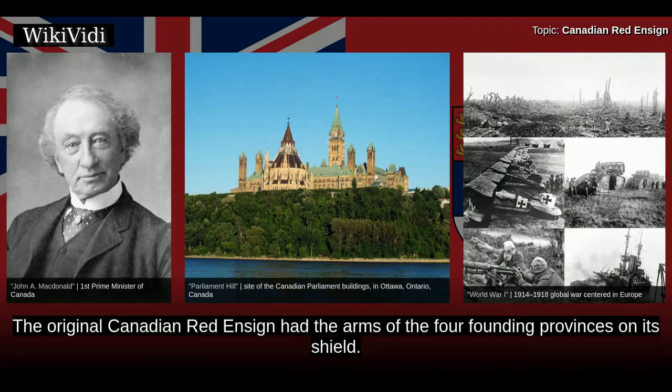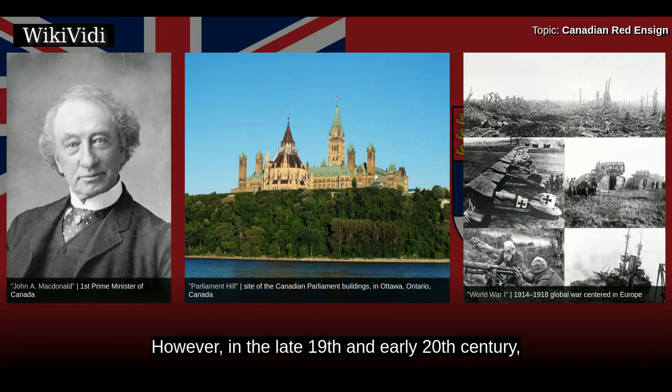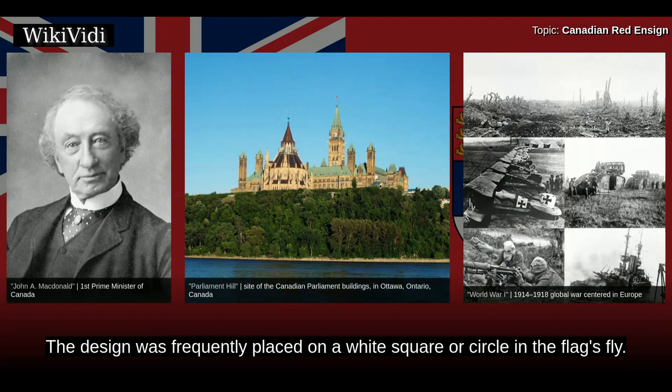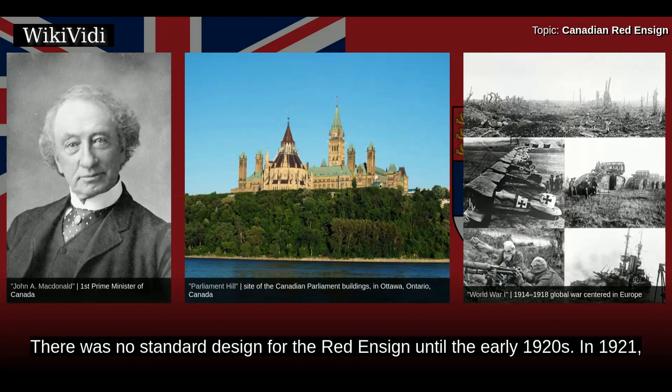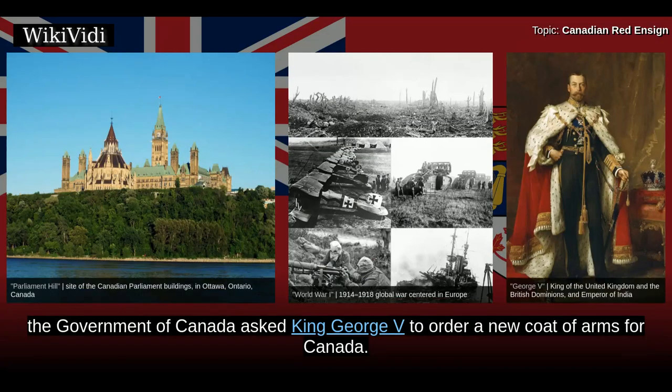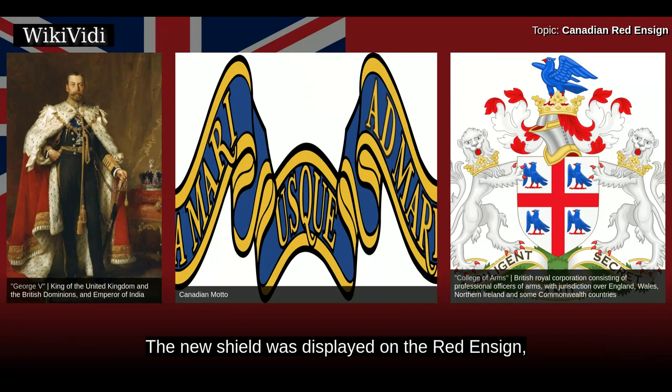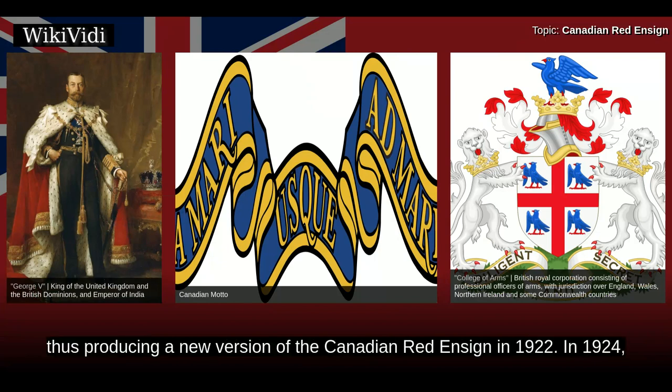The original Canadian Red Ensign had the arms of the four founding provinces on its shield. However, in the late 19th and early 20th century, flag manufacturers would often supplement this design with laurel wreaths and crowns, and frequently placed the design on a white square or circle in the flag's fly. There was no standard design for the Red Ensign until the early 1920s. In 1921, the Government of Canada asked King George V to order a new coat of arms for Canada, and the College of Arms designed a suitable coat of arms, with the new shield displayed on the Red Ensign.